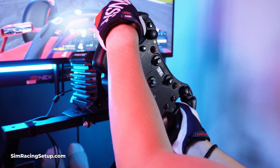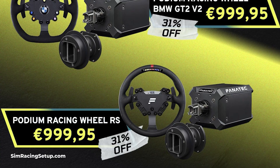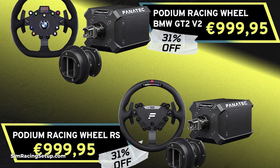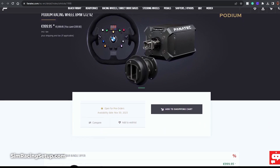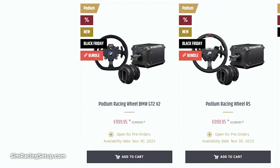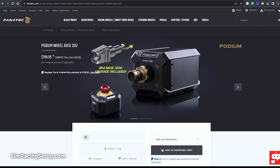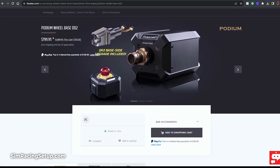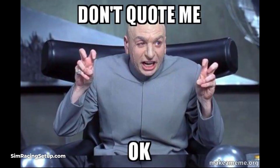Next up, we have a big sim racing brand that has started its Black Friday sale, and that's Fanatec. For those looking for a racing wheel bundle, they're selling the DD1 wheelbase with a QR2 quick release and either the Club Sport RS or BMW GT V2 wheel for 999 euros. You can also pick up the DD2 wheelbase with a QR2 base side adapter for under 800 euros, which I believe is the lowest price ever on the DD2, but don't quote me on that.